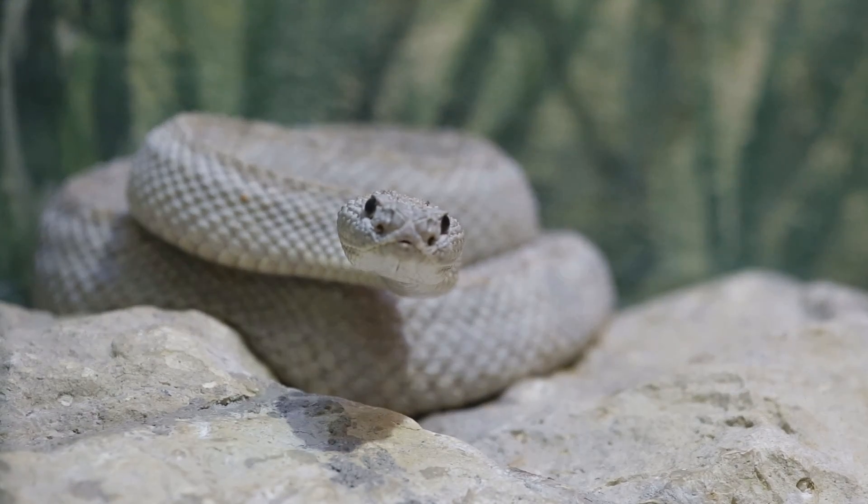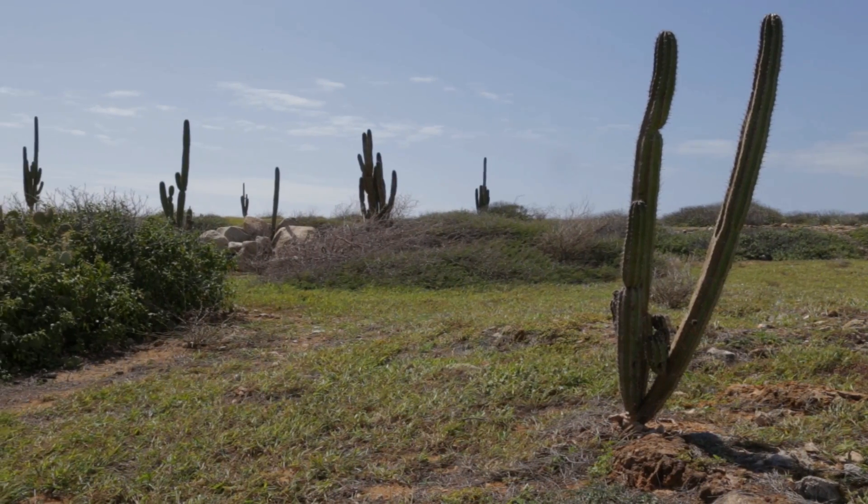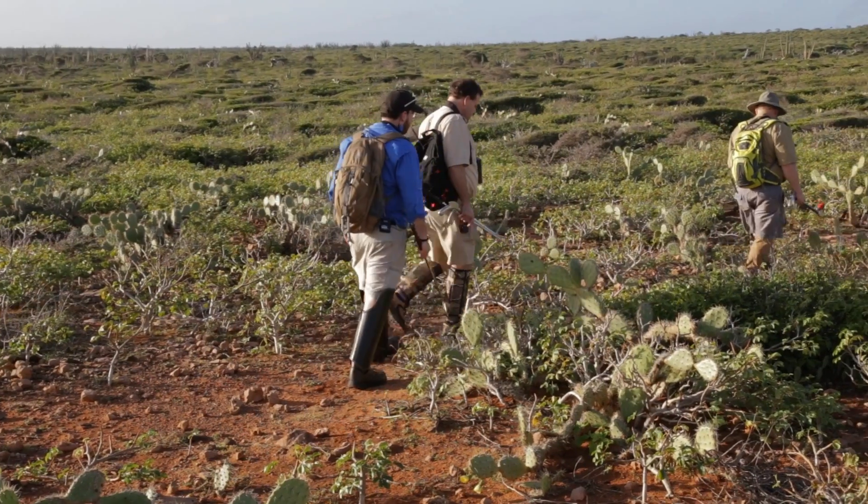The Aruba Island rattlesnake is endemic to Aruba, and this means that this is the only place in the world that this animal is found.